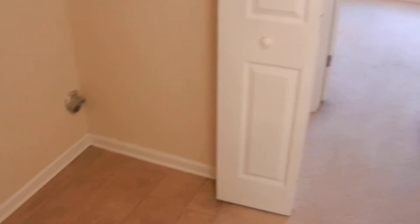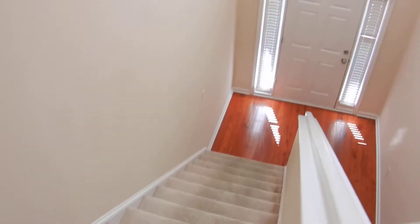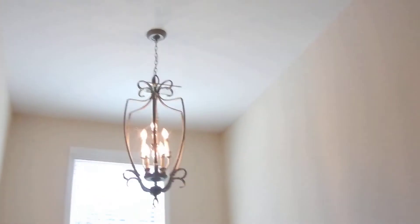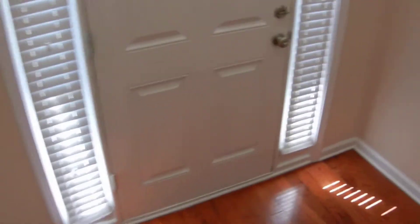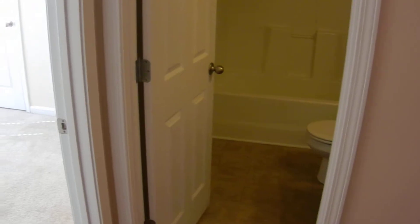So that's two bedrooms upstairs, the laundry, and two bathrooms upstairs. We're going to go back downstairs. It's a two-story foyer. Bedroom number three is on the downstairs, along with a full bathroom for this bedroom.